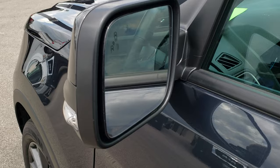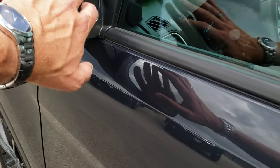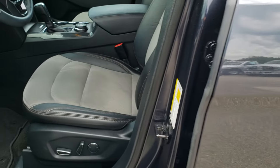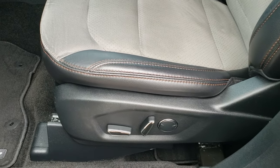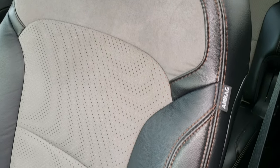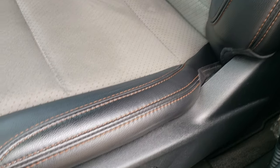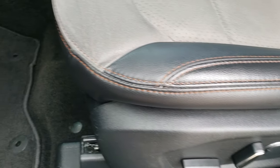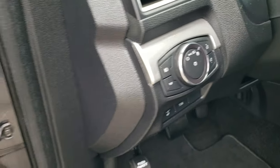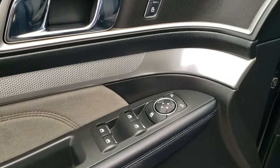It does have blind spot monitoring with built-in directional signals, and these mirrors are heated. It has the driver's side door code entry. Inside, the XLT package gives you the black leather and suede interior — really a good looking interior. It has a power driver's seat with lumbar, factory floor mats throughout, auto headlamps, power windows, power locks, and power mirrors.